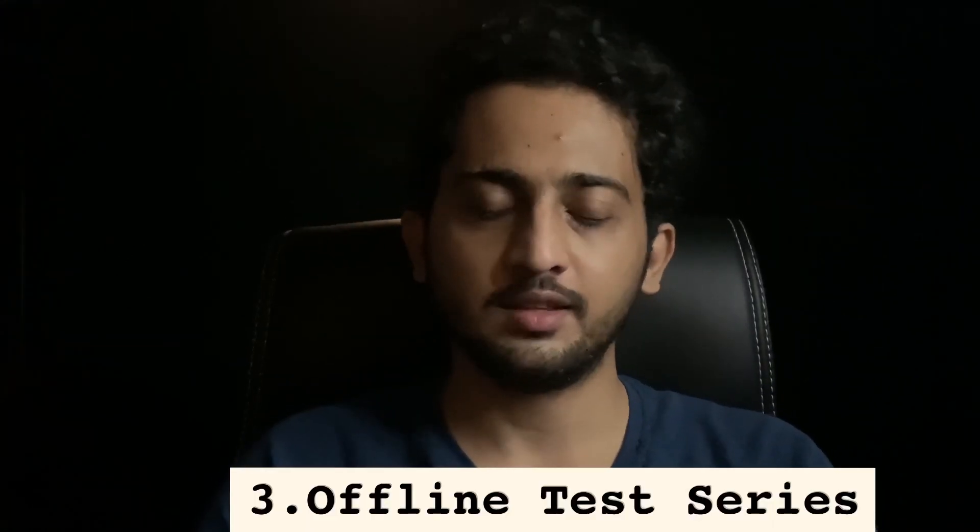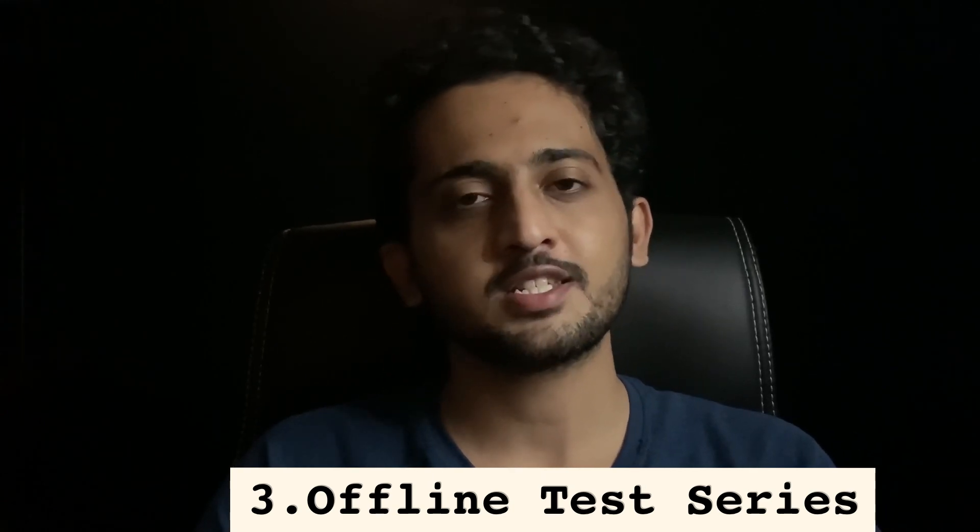Now comes the third point: test series. For engineering services exam, offline test series is much better than online test series. But if you are not staying in Hyderabad or Delhi, it might be difficult to write an offline test series. Right now, AS and Medici are conducting ESC 2022 offline test series. If you don't have access, you can purchase ESC 2021 offline test papers — these are available on many websites and I'll try to put those links in the description box. Writing offline test series at home is much more beneficial than attempting an online one because the actual exam is an offline exam.